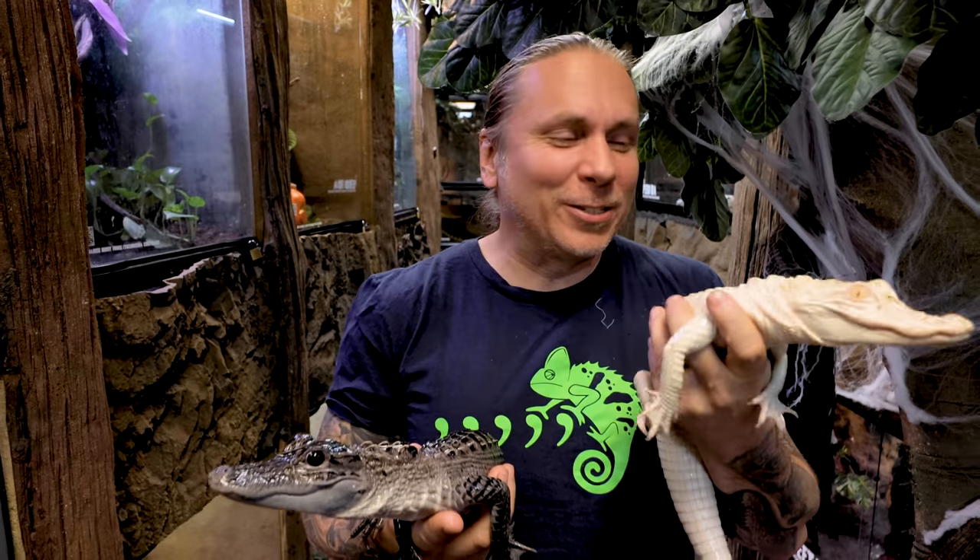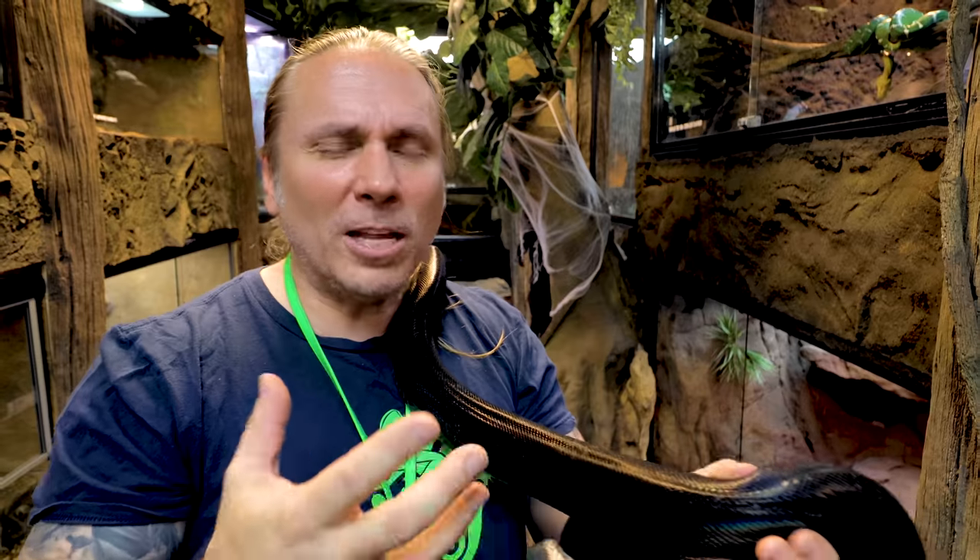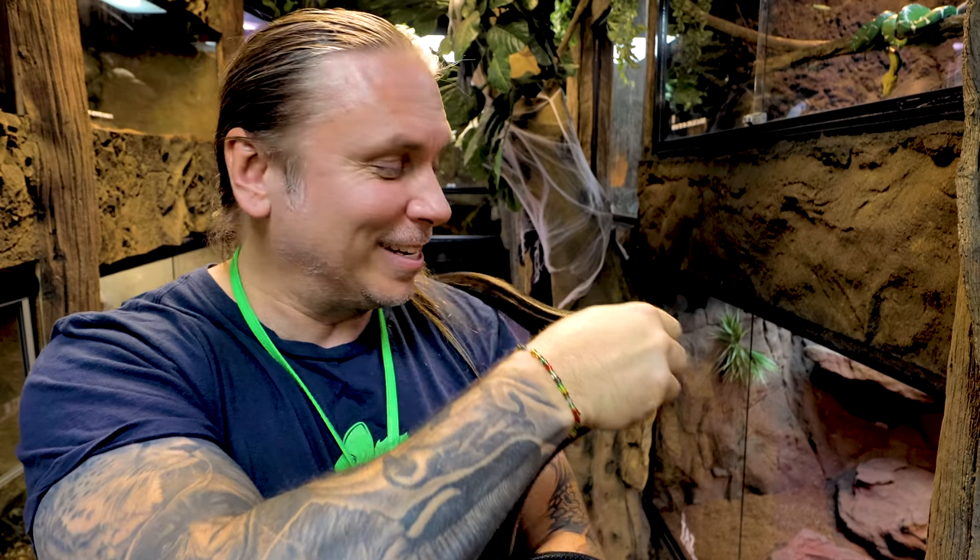I'm excited guys, because we finally finished salt and pepper's enclosures. It's a little bit of a twist on what I've been talking about with all the other melanistic animals.